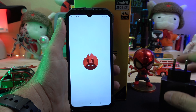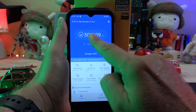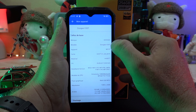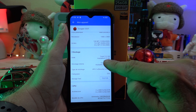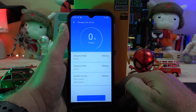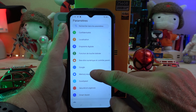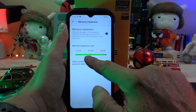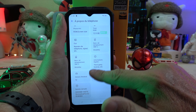It's powered by a Dimensity 1080 5G chipset clocked at 2.6GHz, built on a 6nm architecture. The device scores 506,609 on AnTuTu, indicating its high performance. With 12GB of RAM and 8GB of virtual memory, the device can run up to 20GB of RAM in total, which along with its 256GB of storage, expandable via microSD up to 2TB, ensures smooth multitasking and ample storage space.